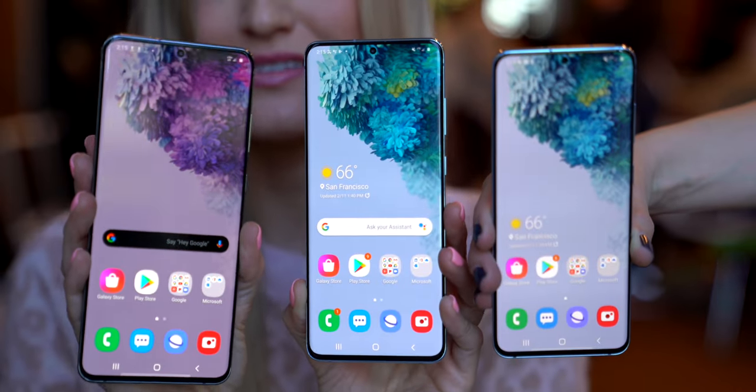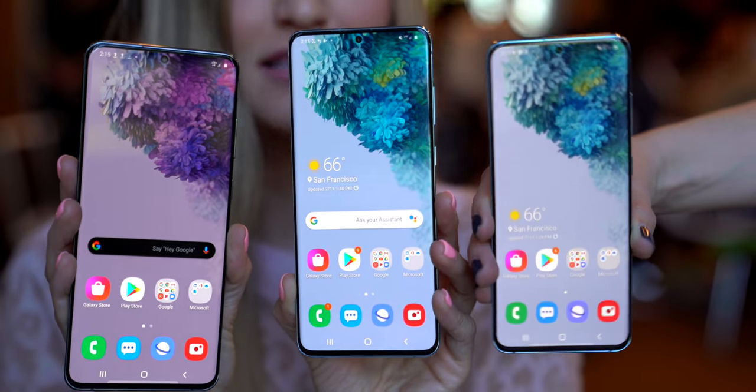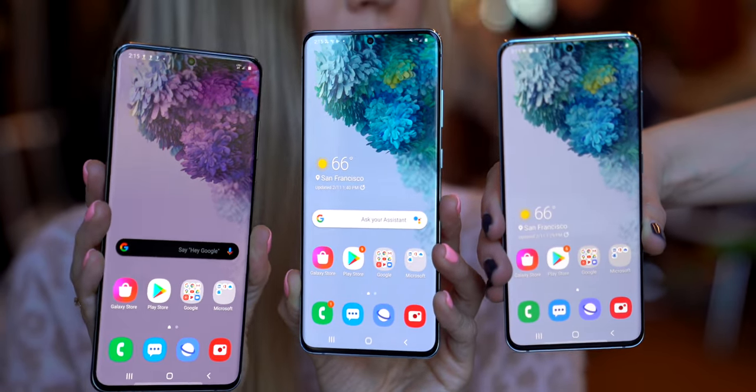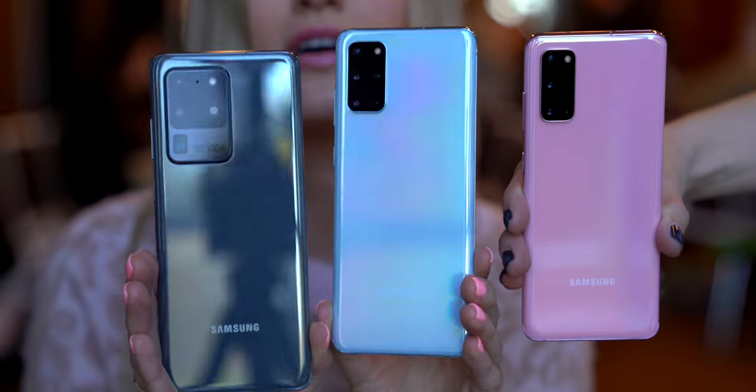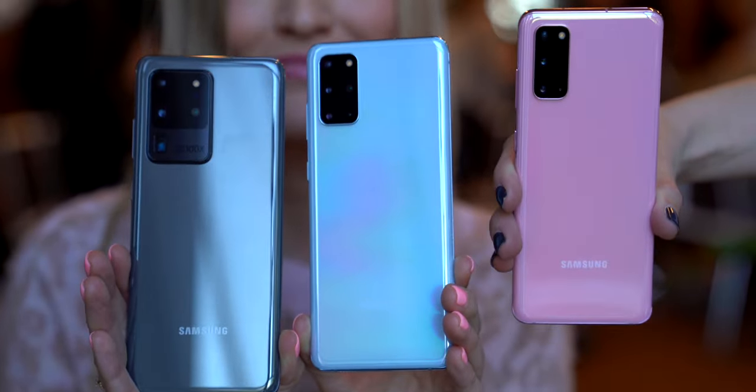So this is the Samsung Galaxy S20 Ultra. This is the S20 Plus. And Jenna over there has the S20. Gang's all here. A lot of companies, Samsung included, have really been stressing that 5G is the future in 2020 and it's going to become mainstream.